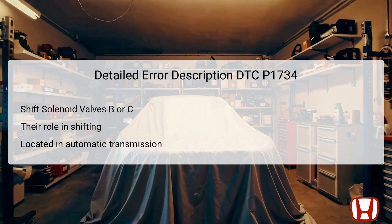However, if they become stuck in the off position or malfunction, the transmission may exhibit erratic behavior or fail to shift entirely. These solenoids are located within the transmission, typically near the valve body. This specific DTC emphasizes the importance of these components in maintaining the efficiency and reliability of the transmission system.